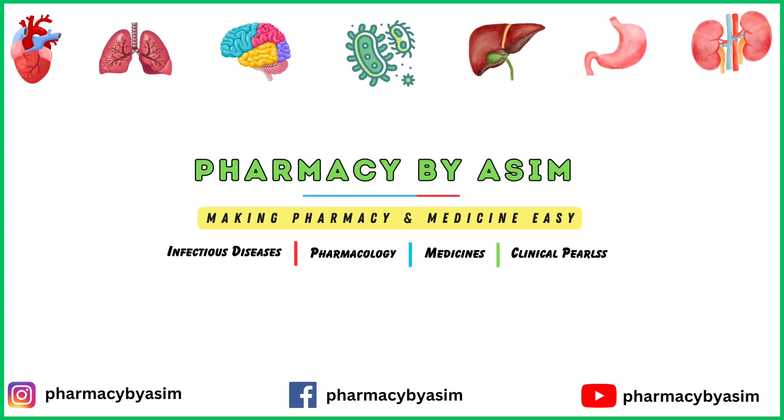That's all about the pharmacology of aminoglycosides. For more antibiotics clinical pearls, keep sharing and keep supporting us. Thank you.